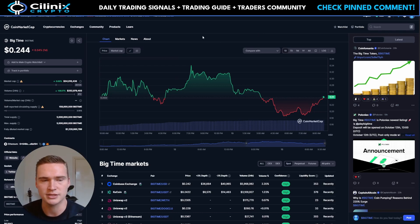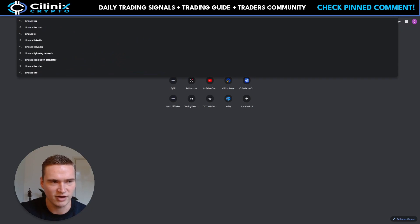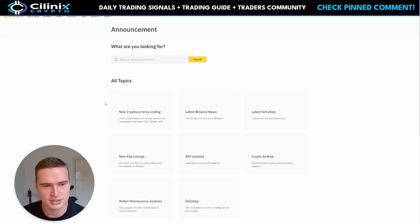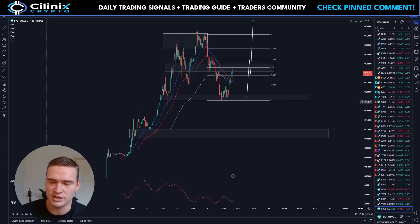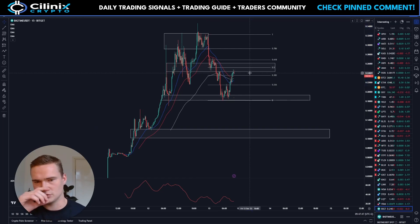Right now there's still a lot of hype around Big Time. It's a project that can really be hyped up fundamentally because it's a game that looks well-developed. It will probably still be listed on Binance spot — they launched the perpetual contract already and the spot listing is still coming. I've never really seen perpetuals launch first on Binance before spot, so that might still cause some momentum.